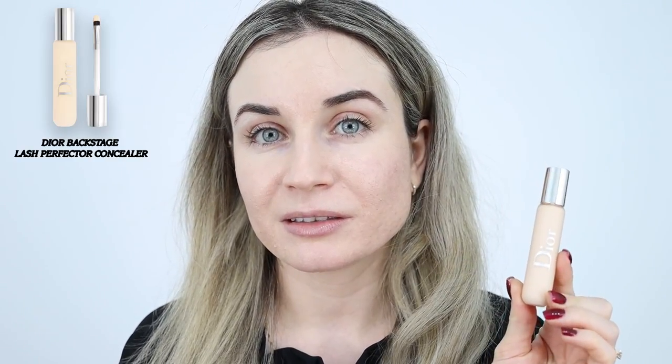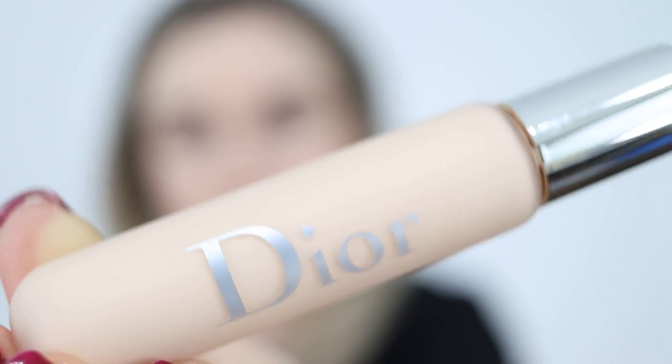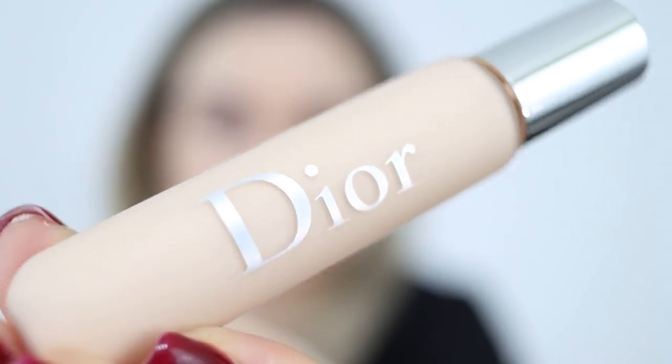Next I'll move on to my concealer. For my concealer today I'm going to use the Dior Backstage Concealer, and I'll also use this one as my eyeshadow primer.